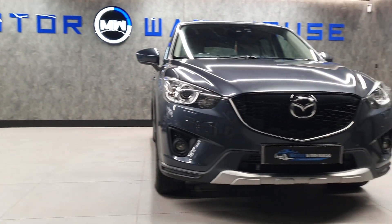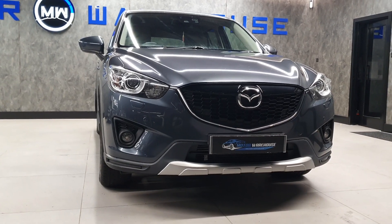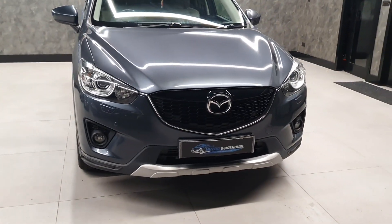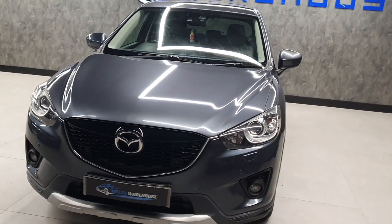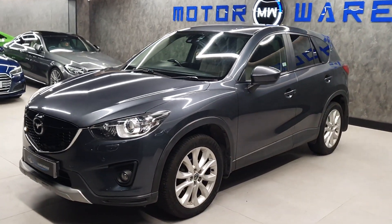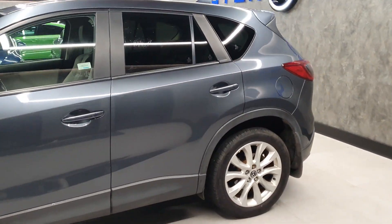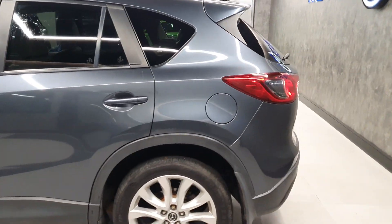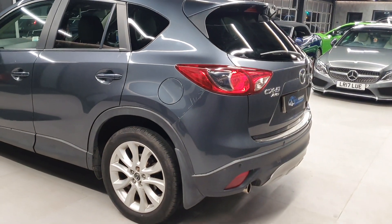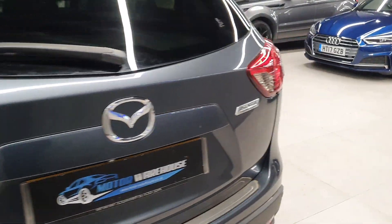Today at Motor Warehouse we have this stunning 2013 Mazda CX-5. This is a 2.2 diesel Sport model finished in a beautiful shade of grey. It is an automatic car and is all-wheel drive, which is ideal for the current climate — we're supposed to be having a lot of snowfall soon, so this will get you through that snow very easily.